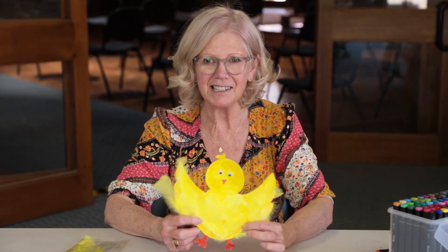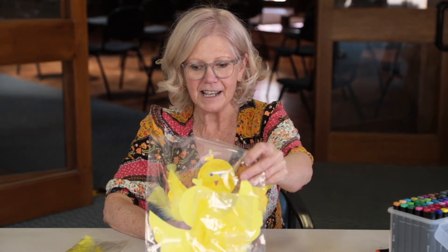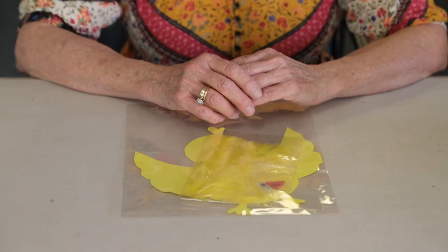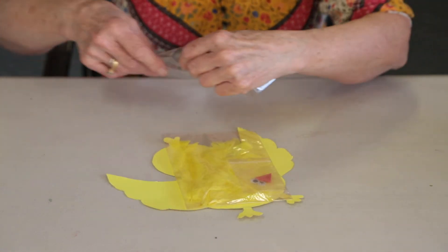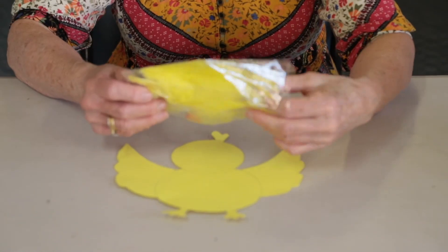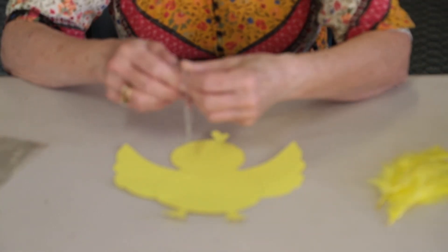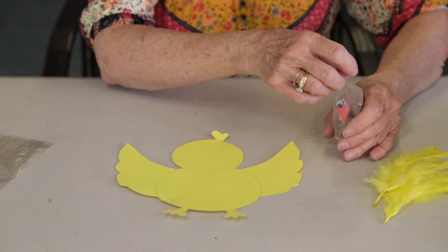Hi everyone. Today we're going to make this little yellow baby bird. This is the kit that you'll get. You'll have all the feathers and the eyes and the beak to let you do that little bird. Inside you have your little baby bird shape, your feathers and your beak and your little eyes to put on him.